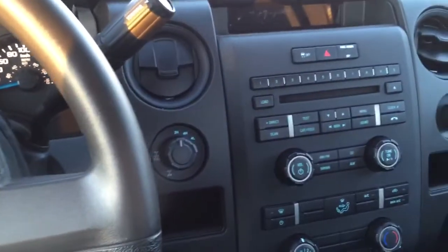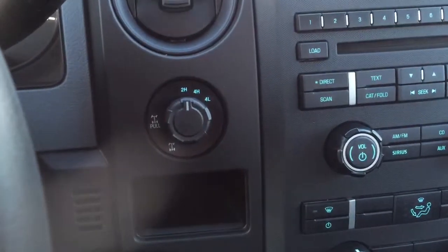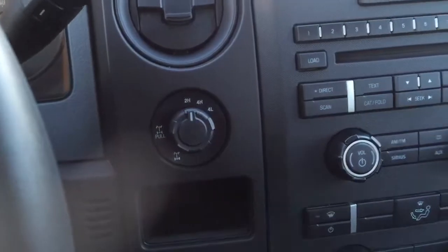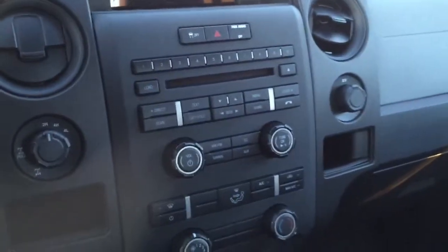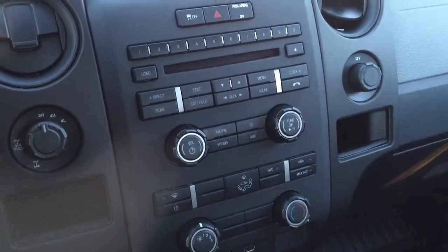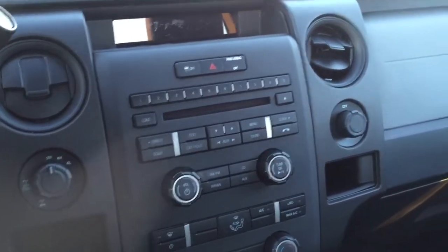There's cruise control, of course, and this truck is four-wheel drive. It also has a locking differential — pull that knob and it'll lock the rear differential. It has AM/FM, satellite radio, CD player, and Bluetooth as well. The inside is very clean.